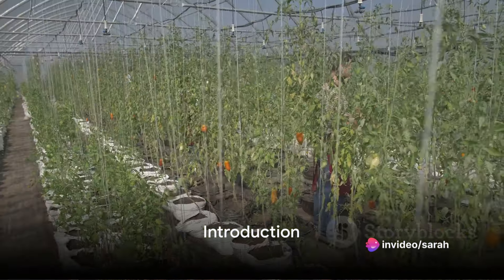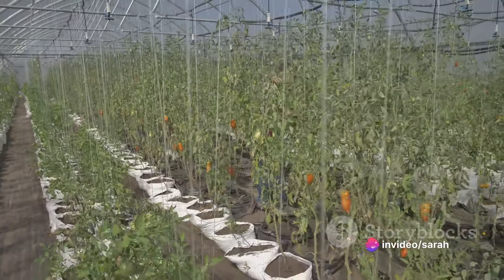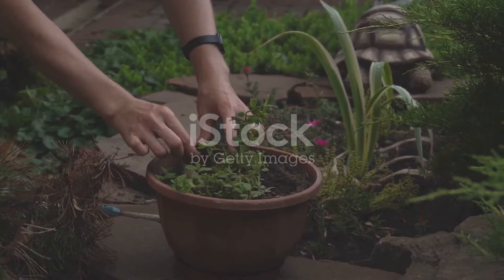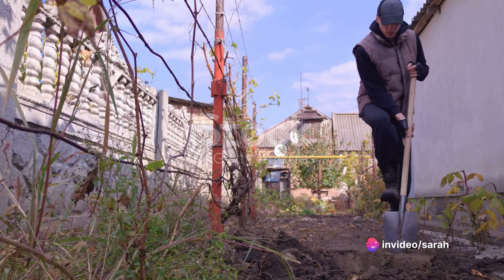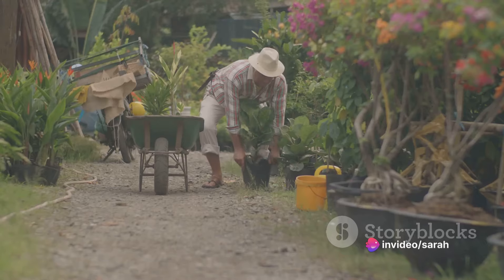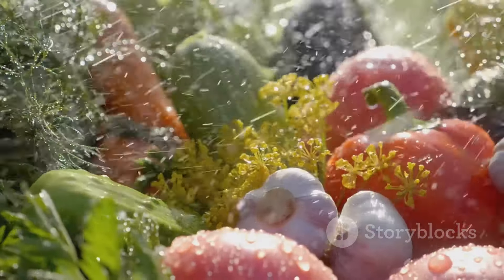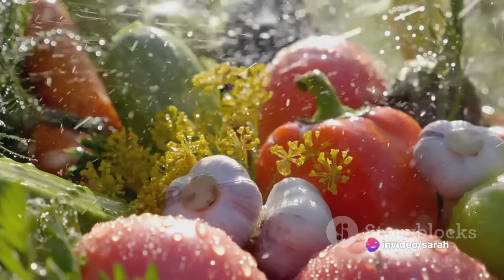Welcome back to The Crazy Foursome, where we turn sustainability and eco-friendly living into a rewarding adventure. Today we're venturing into the world of allotments. Picture this: a lush, productive garden that requires minimal upkeep. If you've ever felt overwhelmed by the thought of maintaining an allotment, worry no more. With a few smart choices and initial effort, you can reap a bountiful harvest with minimal maintenance.